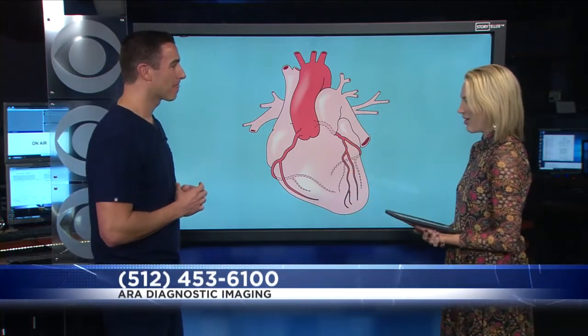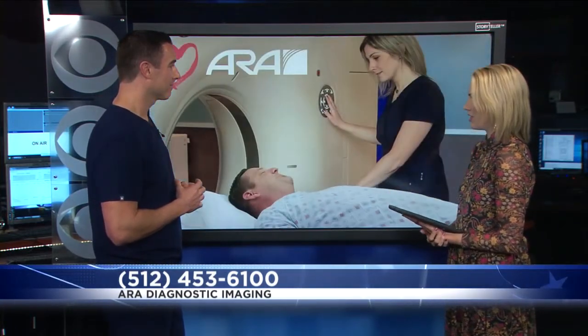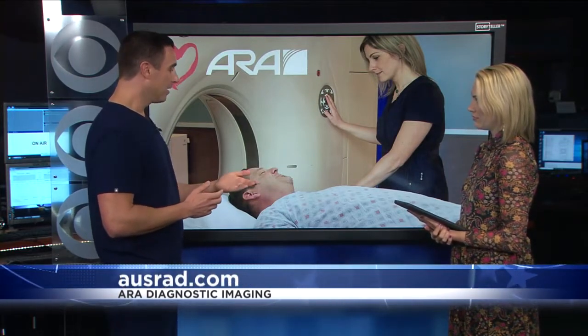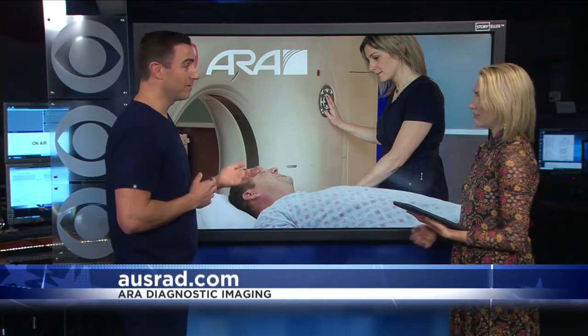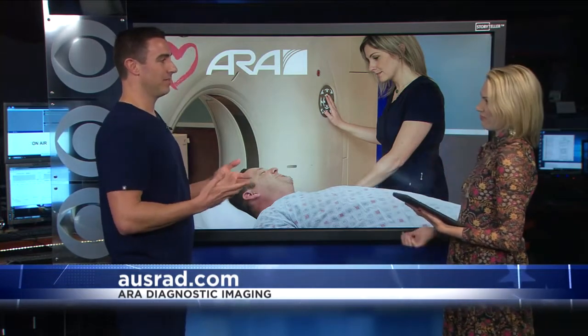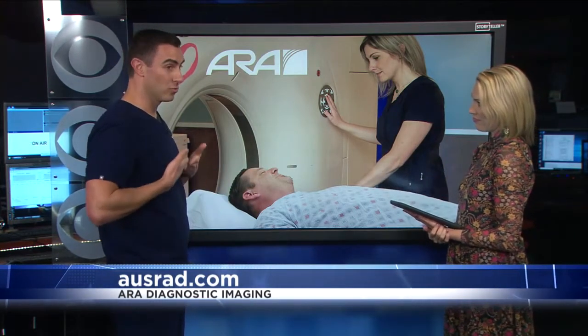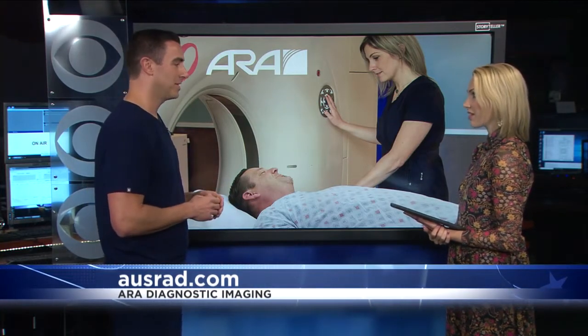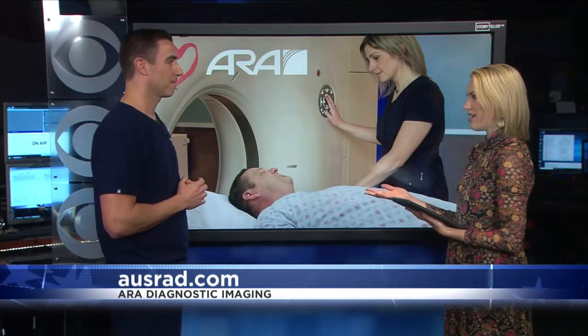How does CT calcium scoring help diagnose heart disease specifically? This gentleman is getting the exam — he's laying on the bed. It takes literally two, three, four minutes. It's pain-free. You go into the machine, it takes CT images through just the heart, and then you're done. There's no needle sticks, no medication involved. It takes a couple minutes — that's what everybody wants to hear.